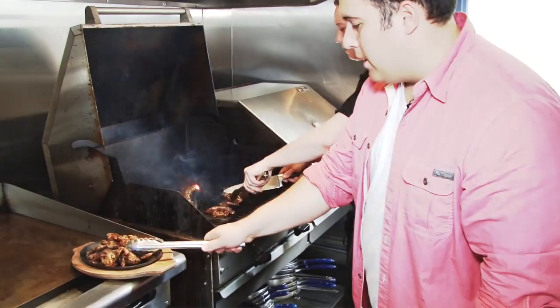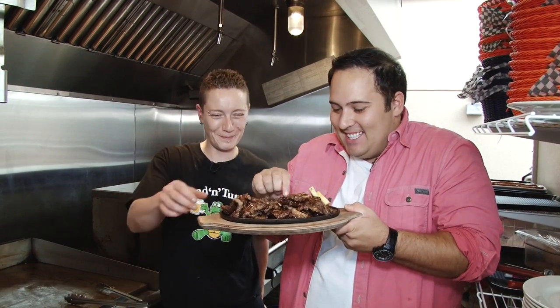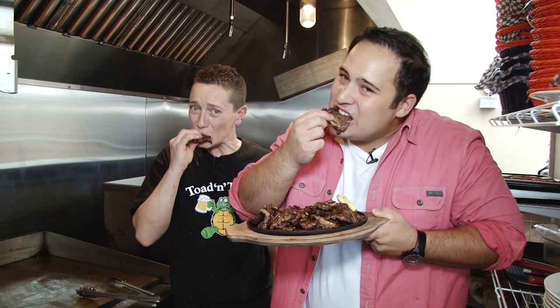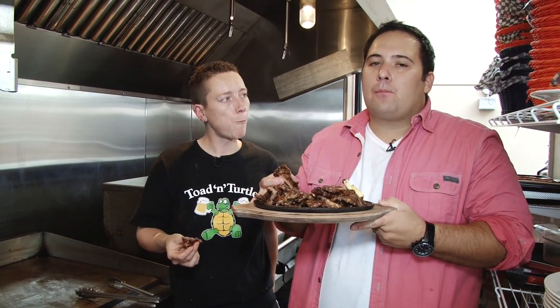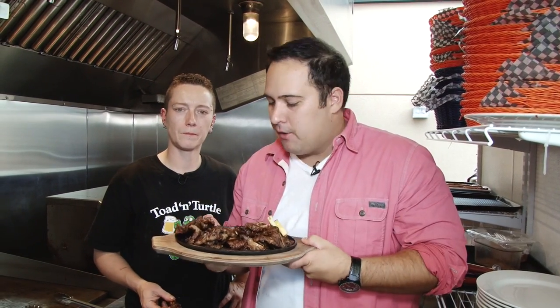It does not get better than this. This is happy food right here. Cannot wait to dive into this dish. Shall we? We shall, let's do it now. You take your first bite and it's just bursting full of flavor.